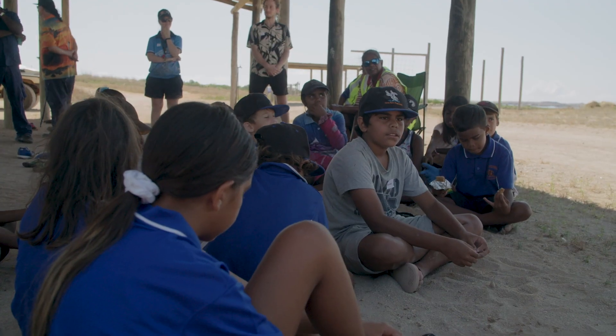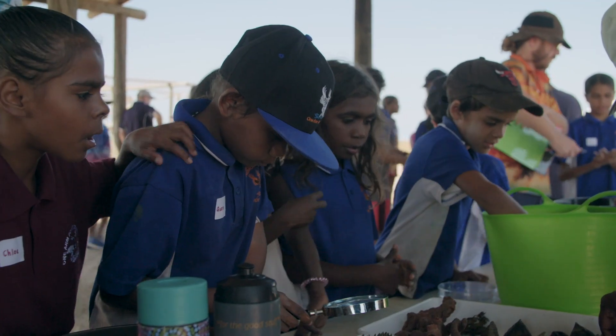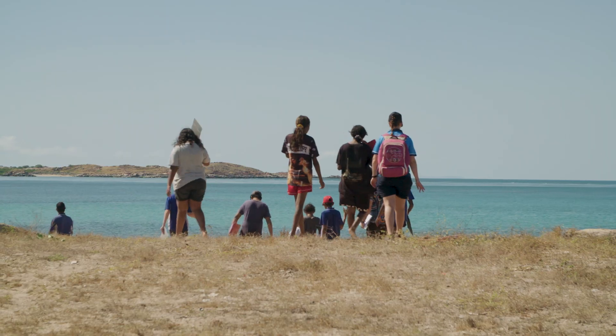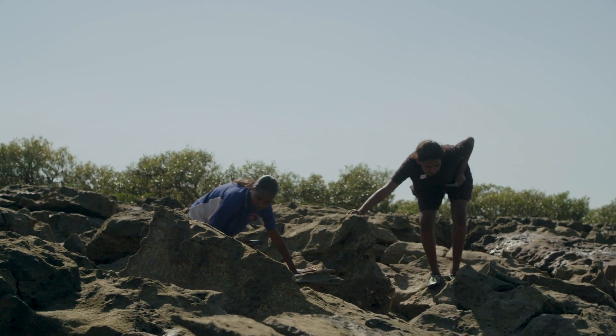What do you guys think we're here for today? Looking at coral — yeah, that's a good one. This week is all about looking at our history of the work we've done so far. We're going to give back all this knowledge back to our communities, looking at all the different animals and plants and trying to understand healthy country.